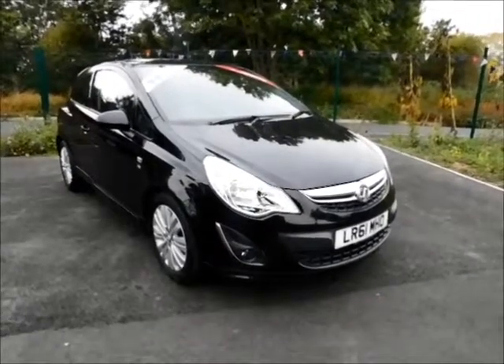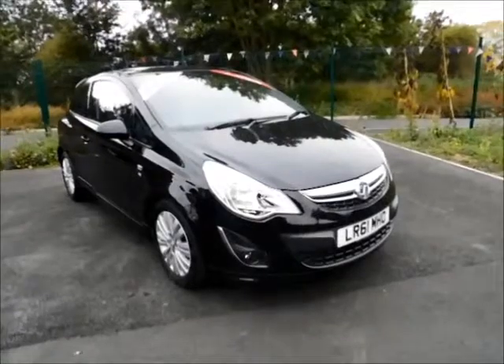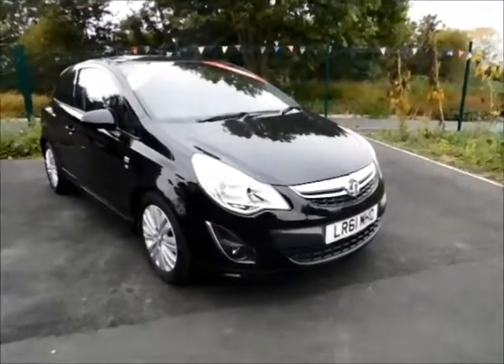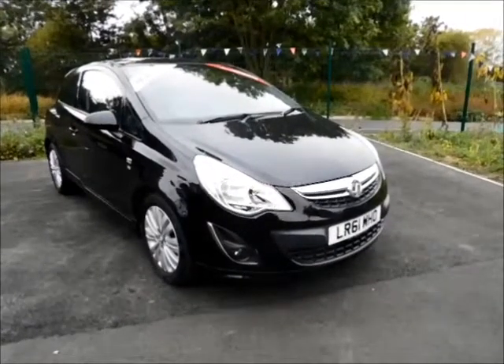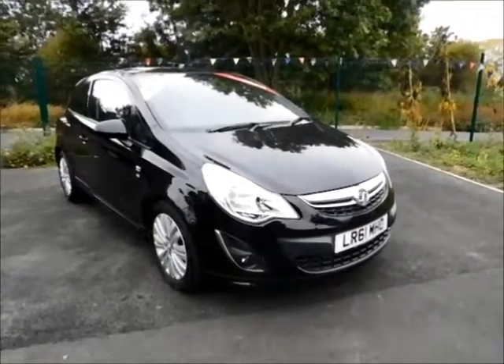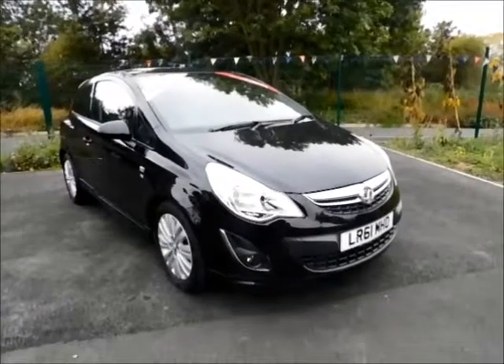Welcome to Now Vauxhall. Here today we have a lovely Vauxhall Corsa 1.2 X-Sight 3-door, finished in the colour carbon flash, with manual transmission. As you can see, the car is on a 60 plate and was registered in September 2011. The car has a warranted mileage of 9,000 miles.